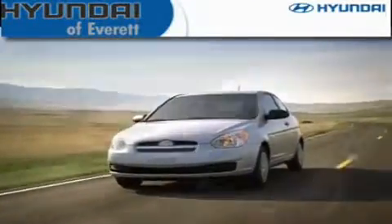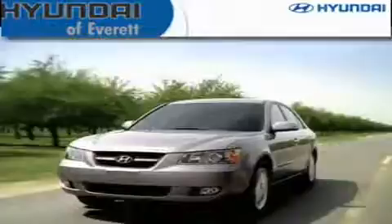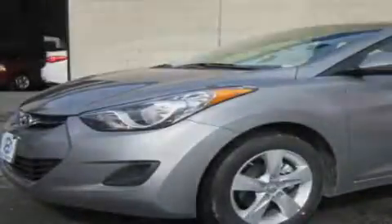Another fine vehicle offered by Hyundai of Everett. This is a brand new 2011 Hyundai Elantra. It has a 1.8-liter four-cylinder engine and an automatic transmission.